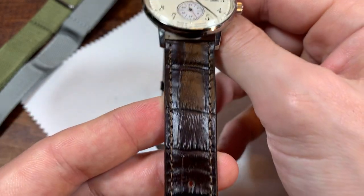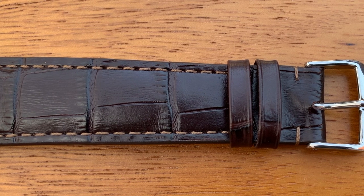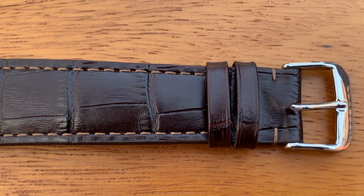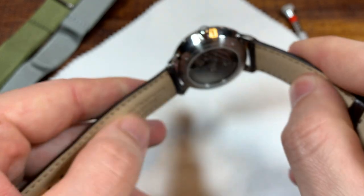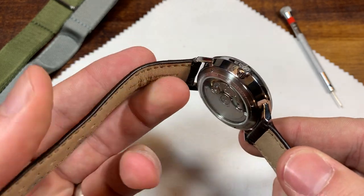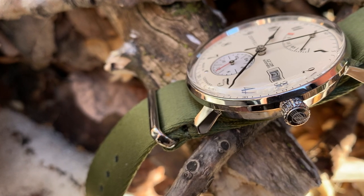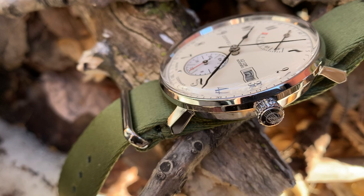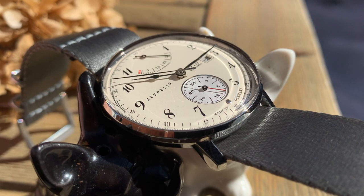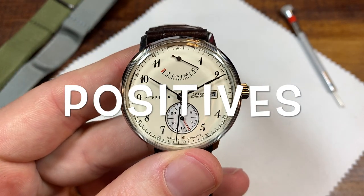It comes on a brown leather strap with a faux crocodile or alligator embossment — this is cow leather, so not actually alligator. There's no signed clasp, although the strap itself feels pretty nice and is more pliable than the stock Orient Bambino strap. I've been loving it on both a NATO strap in olive green and a gray NATO strap — it started on the olive but has mostly been living on that gray NATO, and I really love the look.